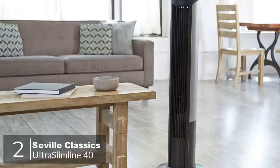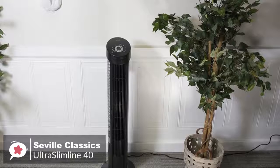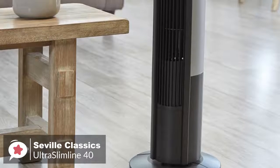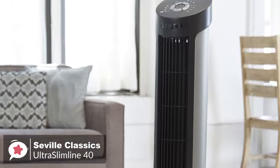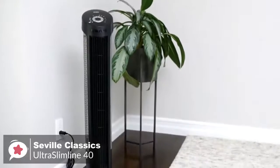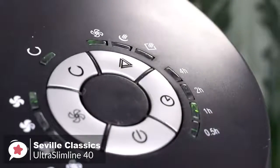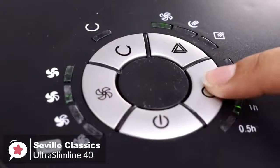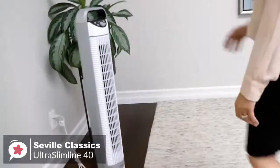At number 2 is the Seville Classics Ultra Slimline 40. The Seville Classics Ultra Slimline is a highly functional and affordable 40-inch tower fan that circulates air throughout a large space and has many features, like four speed settings and a wide oscillating range. The Ultra Slimline 40 is an oscillating tower fan with a noise-reducing steel intake grill, comes in black and white, and its small footprint takes up less than one square foot of space, making it ideal for small apartments. The control panel features a dial with four ultra-quiet speed settings — high, medium, low, and energy-saving eco — combined with three tilt settings and three breeze modes, providing 45 different levels of air circulation.